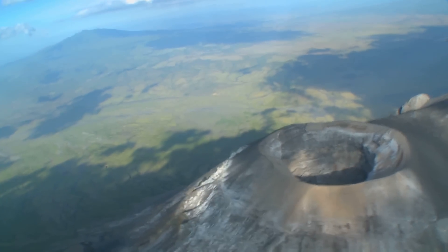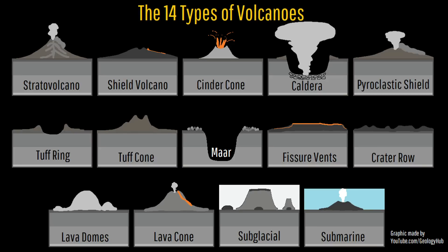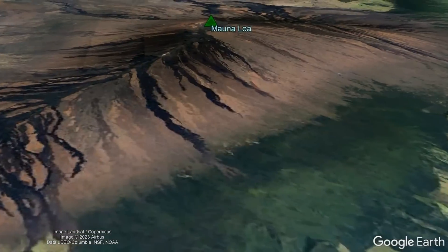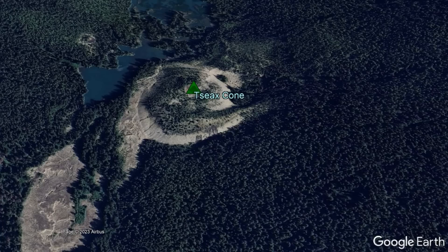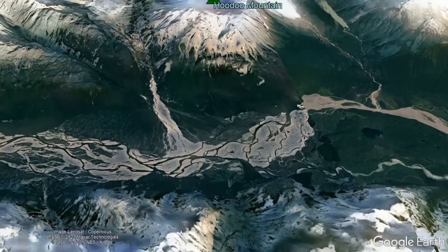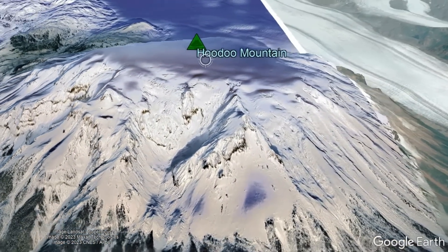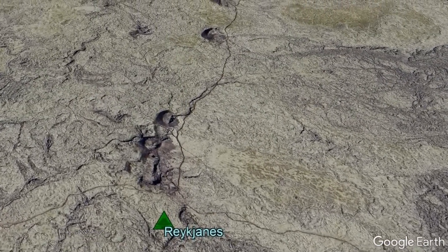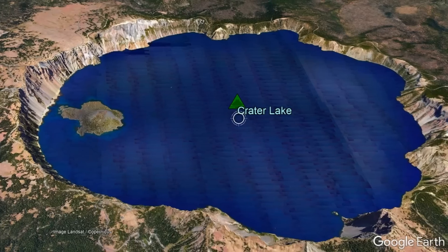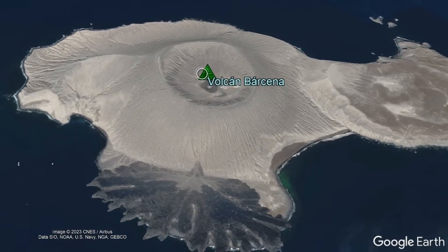The more than 1,000 confirmed and suspected active volcanoes around the planet largely exist through 14 different types: Stratovolcanoes, Shield Volcanoes, Pyroclastic Shield Volcanoes, Lava Domes, Lava Cones, Cinder Cones, Submarine Volcanoes, Subglacial Volcanoes (which can form subglacial mounds, Tindars, and flat-top Tuyas), Interconnected Vents and Fissures (which form what are known as Crater Rows), Fissure Vent Volcanoes, Caldera Volcanoes, Maar Volcanoes, Tuff Ring Volcanoes, and Tuff Cone Volcanoes.